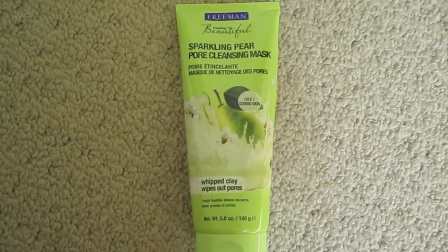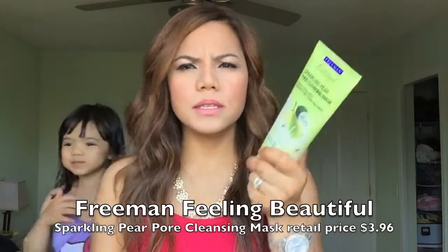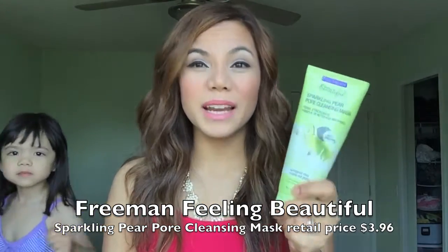The next one is part of my skincare routine. It is the Freeman Feeling Beautiful Sparkling Pear Pore Cleansing Mask. I've been trying to minimize my pores — I have some visible pores on this area of my skin, and this has really been helping me. I use this twice a week. It's less than $5, and I got it from Walmart. Since I got it last month, I've been religiously using this.